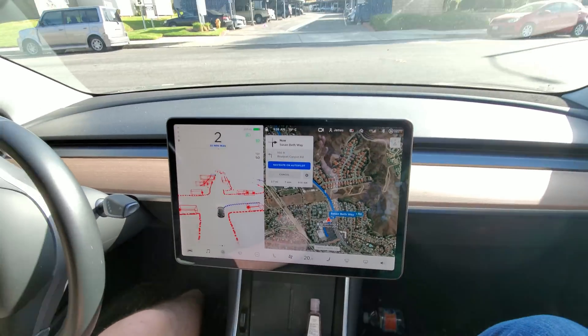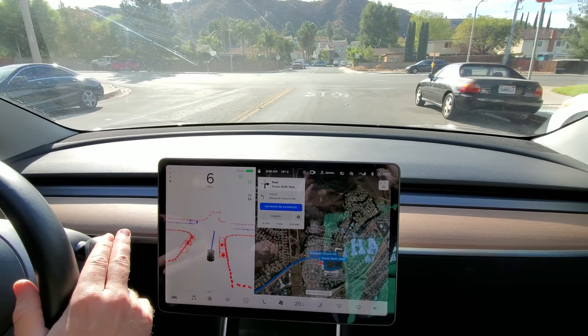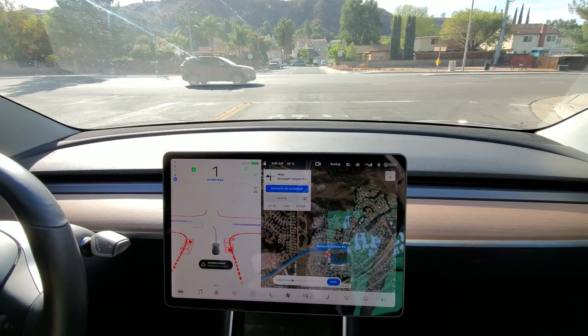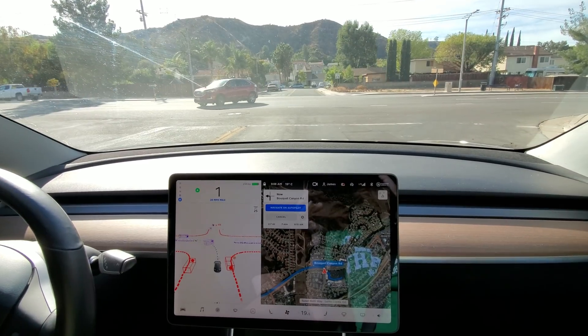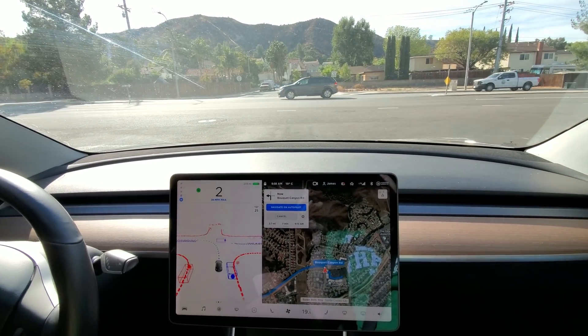That looks like it's kind of getting too close to that curb. This is the left — that's a good challenge for the Beta. We've got to get a little further forward. I'm giving it a little coaxing forward so it can see.